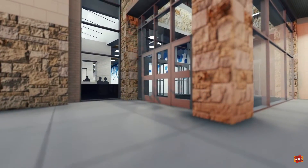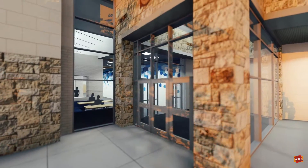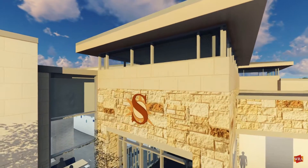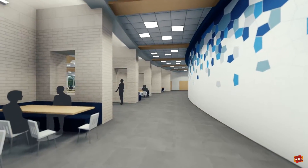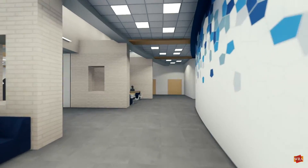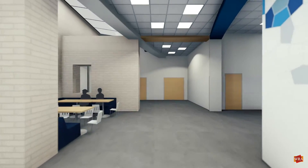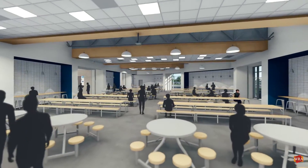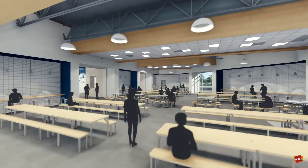The first phase in this project will be the construction of a new cafeteria in the area between the student parking lot and the existing cafeteria on the southeast side of the building. The existing exterior colonnade along the glass wall of the cafeteria will be enclosed and will serve as a student commons and additional dining area. The new cafeteria itself will also serve as a storm shelter for the campus.